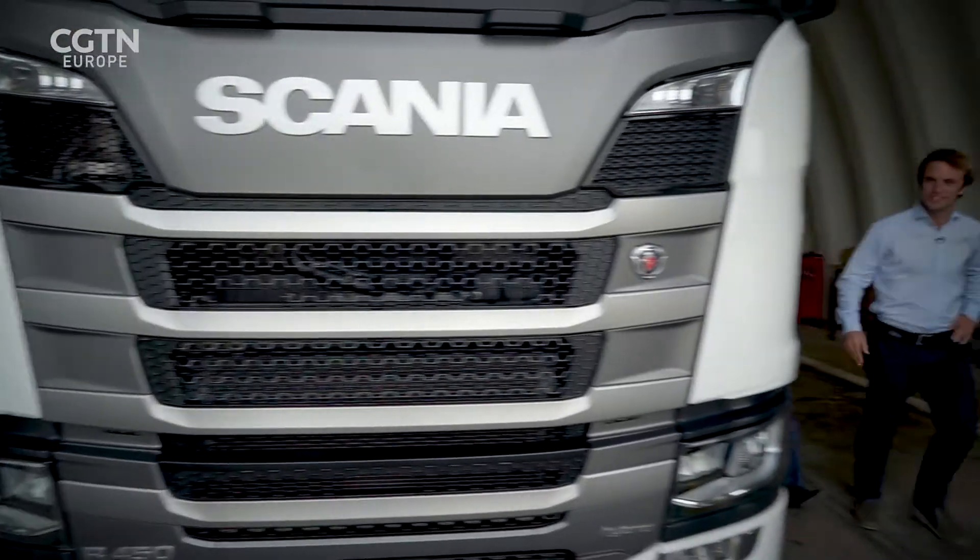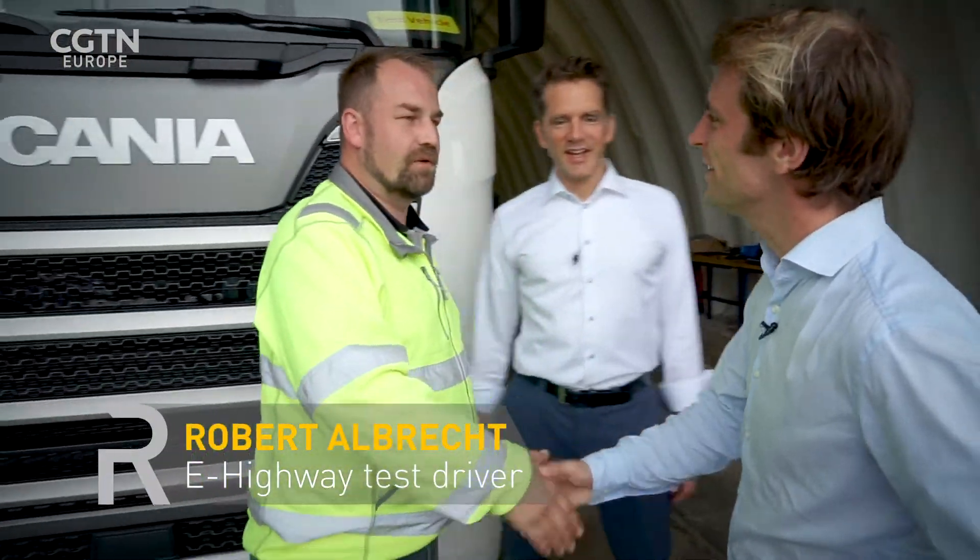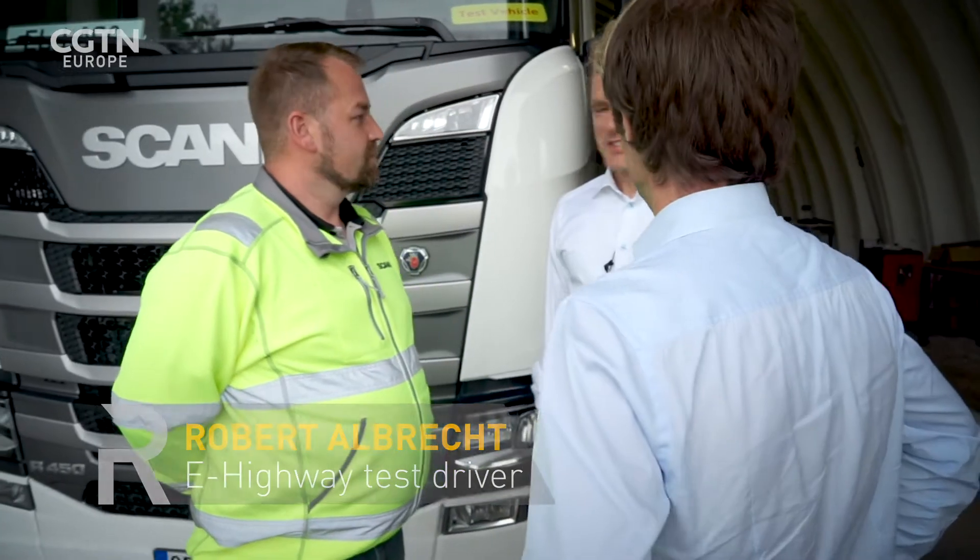I think it's time for a test drive. Veteran long-haul driver Robert Albrecht takes over from here and prepares to put the pantograph through its paces.